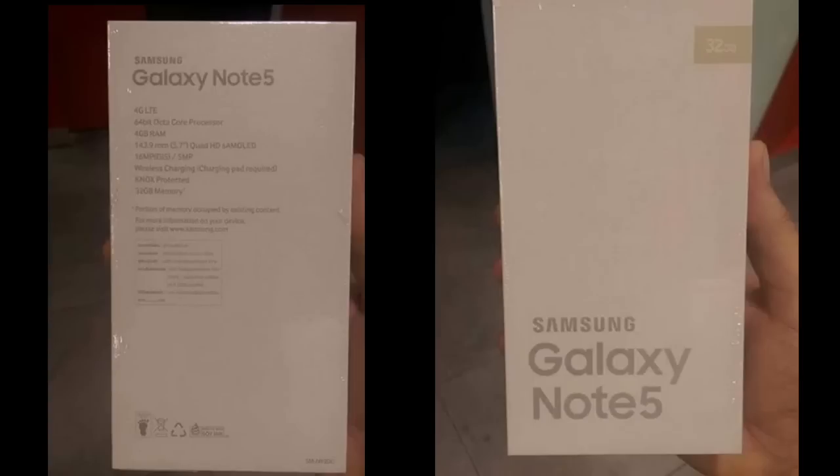Now, the last video I made for the Galaxy Note 5 talking about its leaked specs and features showed that the Note 5 will feature the Exynos 7422, not the 7420. But here you can see clearly that this box states the phone will have the Exynos 7420 chipset. This is actually not confirmed — it might be the 7422. This is a variation seen across most of the leaks out there.